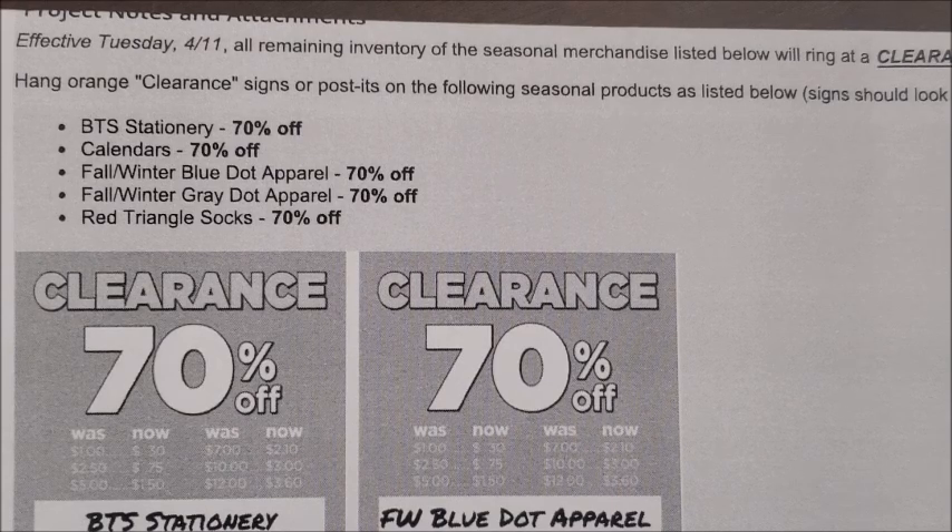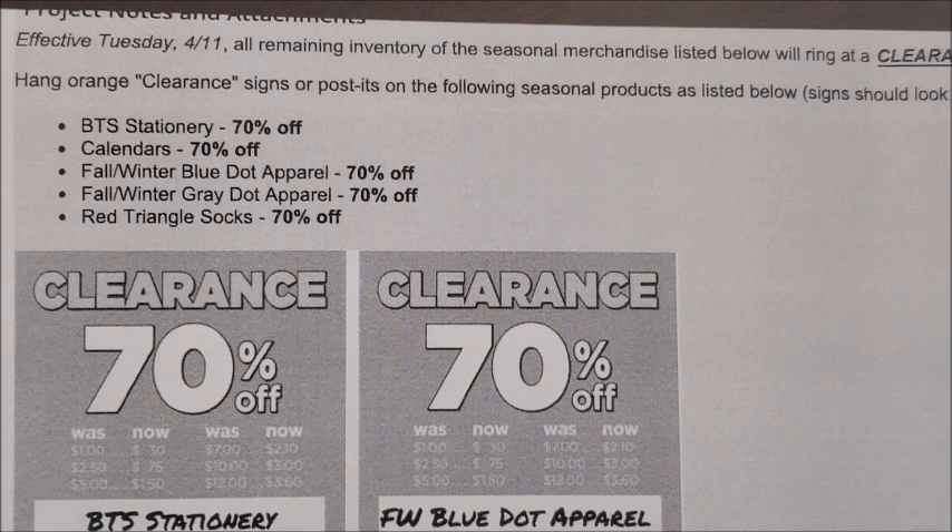We do have a few more categories that are on clearance right now, but those items will remain at their current percentages off. The fall and winter hardware and winter hardware items will remain at 50% off. So the only categories going to 70% off are the back to school stationery, calendars, blue dot and gray dot apparel, and the red triangle socks — all marking down to 70% off starting on Tuesday, April the 11th.